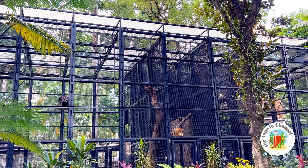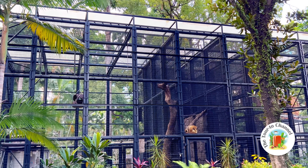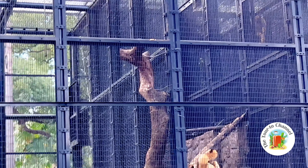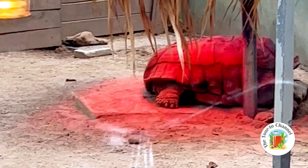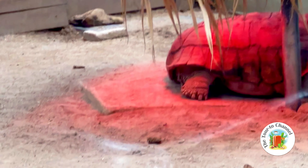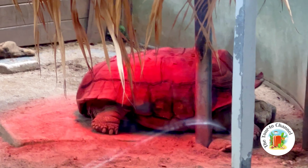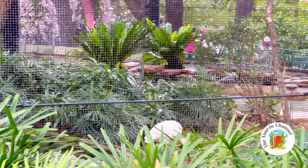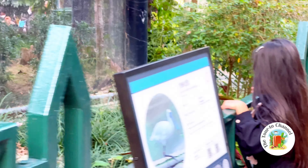We can see everything. Look, a monkey is climbing — can you see, guys? There are so many amazing things here. Look at the turtle sleeping on this thing. Now we're going to a new beautiful place — here is a parrot place. Look, so many parrots! A big parrot and a small parrot — they look pretty like birds.